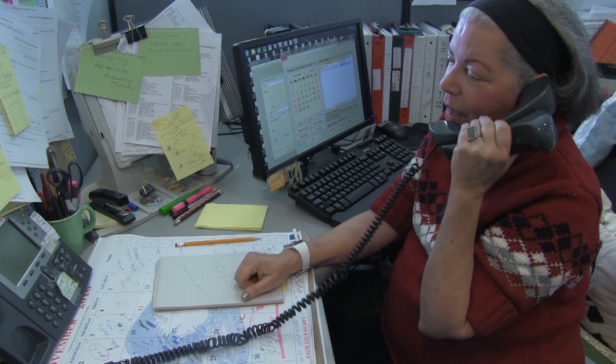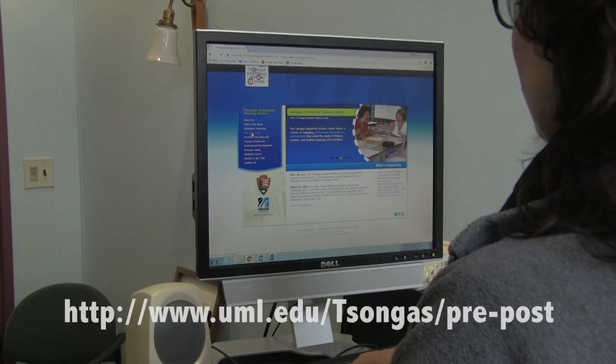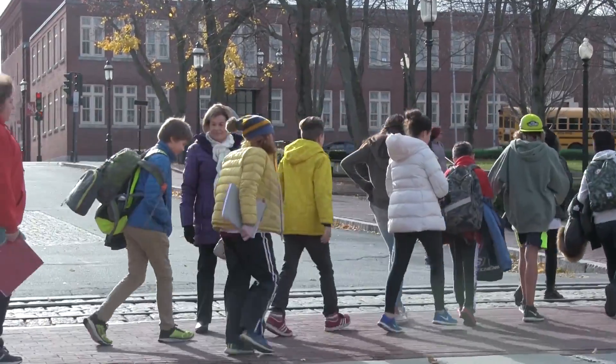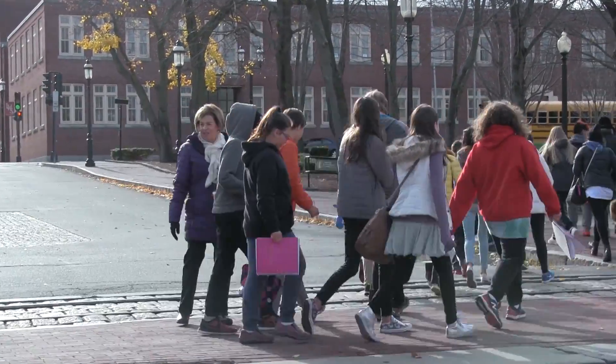Prepare your students with one of the pre-visit lessons available on our website, or create one of your own. This will provide students with a foundation of knowledge that they can build on during their visit.